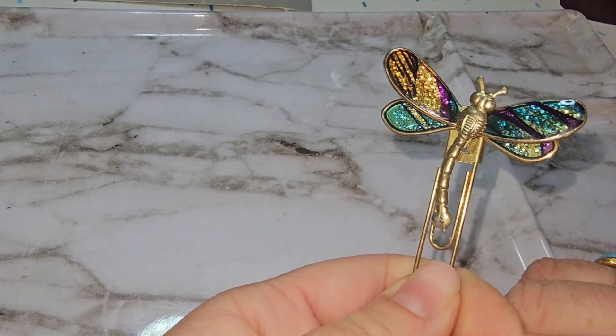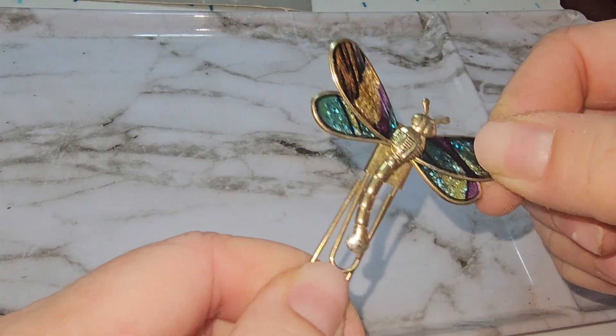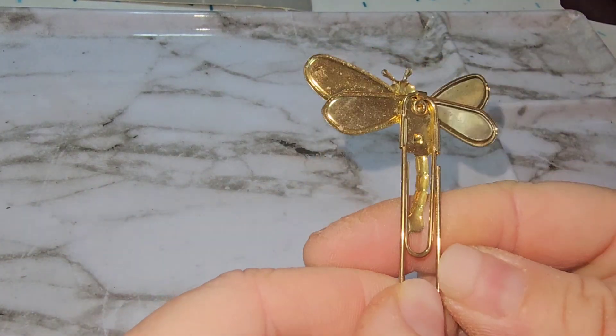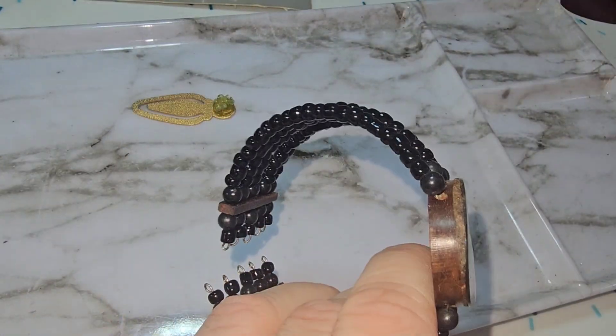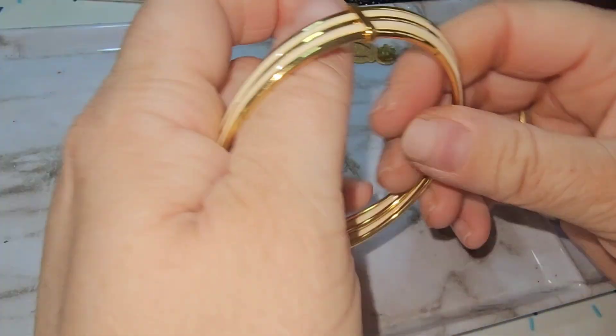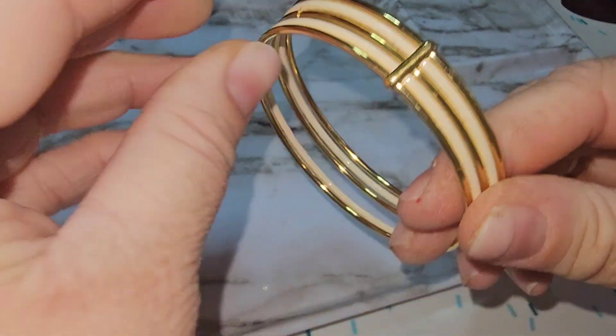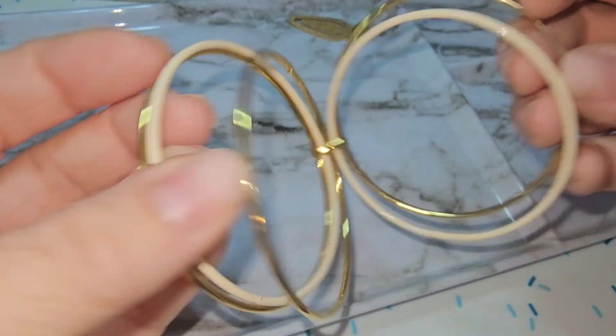This is a paper clip bookmark and that's cool. Oh, this is really cool — I like that one, it's connected in the center.